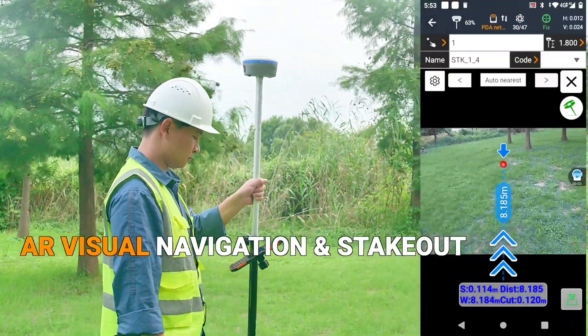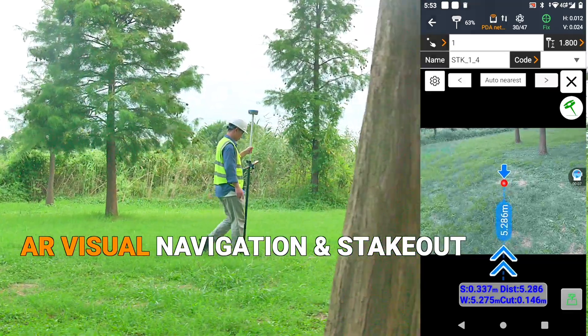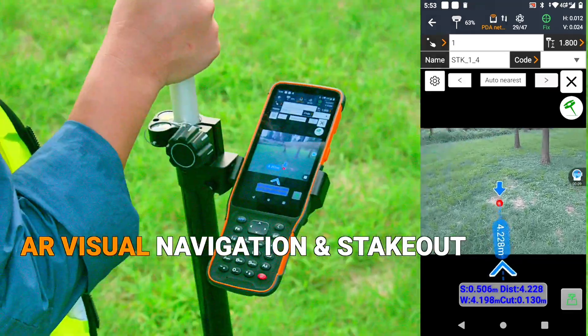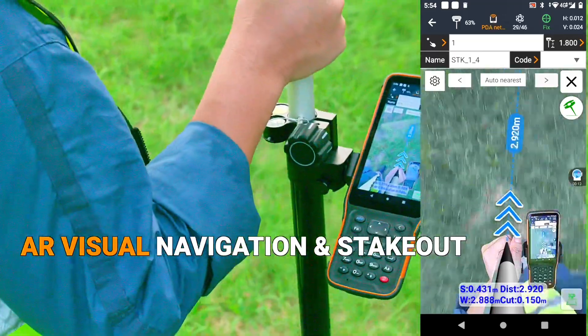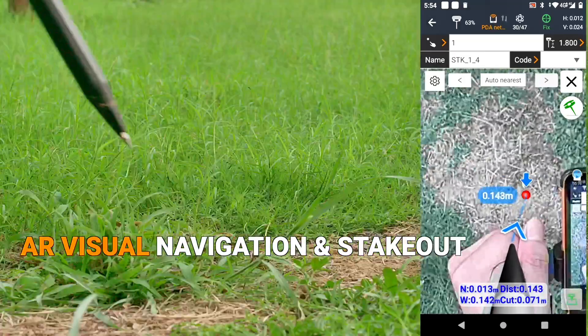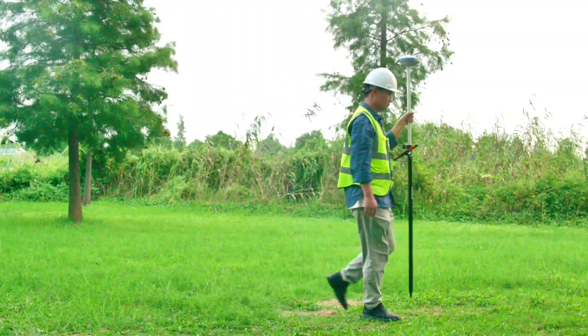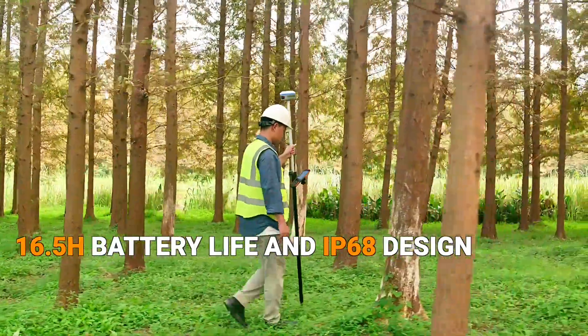Experience the i89's one-stop stakeout process. Follow the eye-catching AR visual arrow, monitor real-time distance readings, and pinpoint precise stakeout positions with a clear red dot. The i89's visual navigation and stakeout reduce your workload by up to 50%.